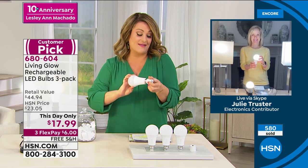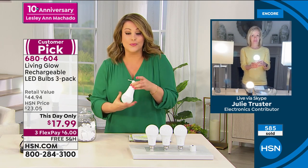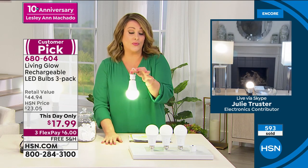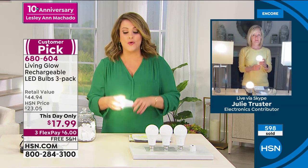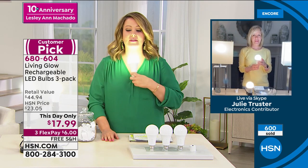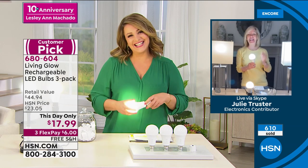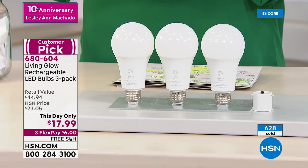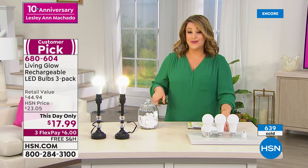I love that it becomes a little lantern you can take with you when you walk the dog or walk around the house and look for the breaker box — they're fantastic. It's really one of my favorite home products at HSN. 680-604 is your item number. Thank you for stopping by. Happy anniversary, Leslie! We are going to take a quick little moment. They want me to answer some surprise question when I come back — that makes me nervous. Stay with me to find out.